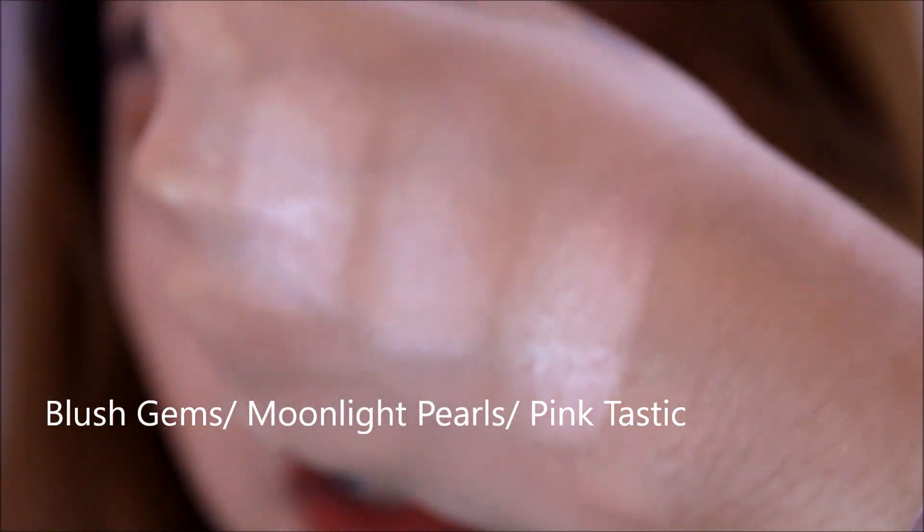I have one baked blush which actually works as a highlight for me. The quality is so good. It's in the shade Pinktastic. I think because it's a blush, it's more buttery — you get great pigmentation in one swipe, unlike the highlighters where I really have to work it out. Pinktastic is originally a blush but I use it as a highlighter. So if you're looking for a cheaper alternative to Becca or The Balm highlighters, try the E.L.F. baked ones.